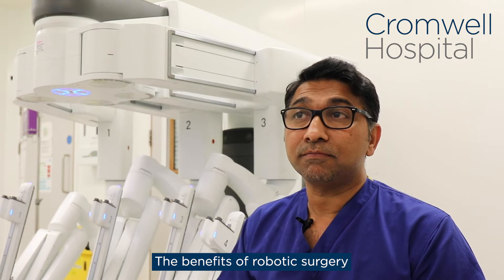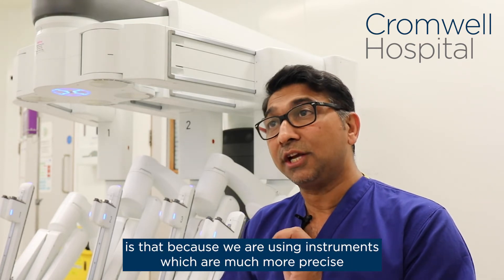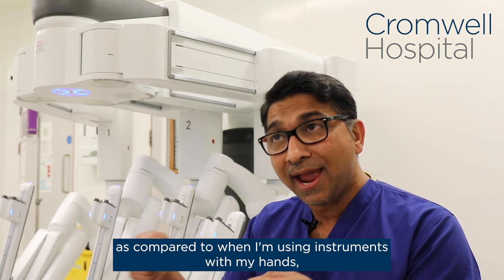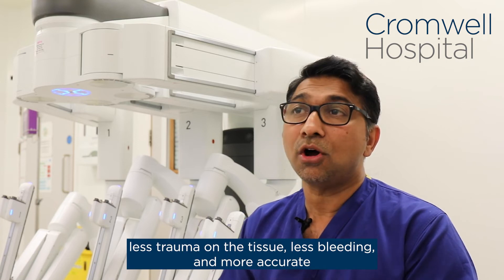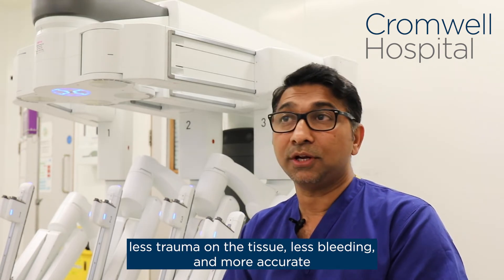The benefits of robotic surgery are that because we are using instruments which are much more precise compared to when I'm using instruments with my hands, that precision leads to less trauma inside the patient, less trauma on the tissue, less bleeding, and a more accurate operation.